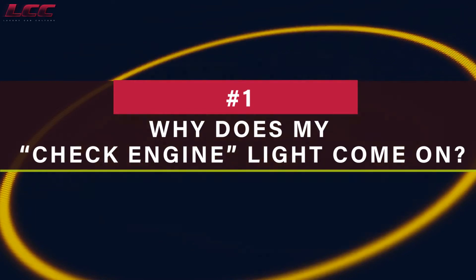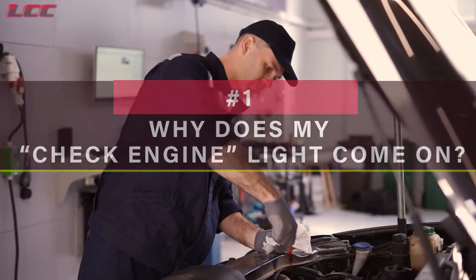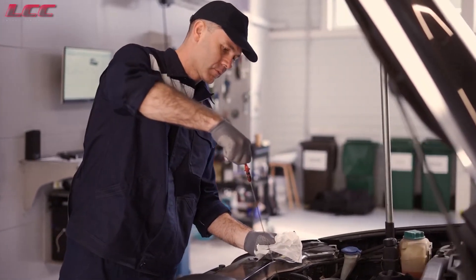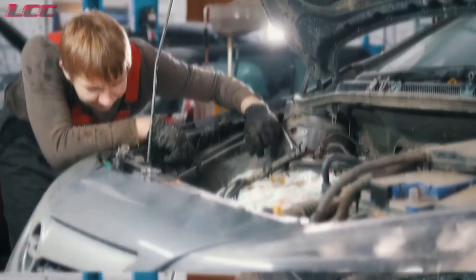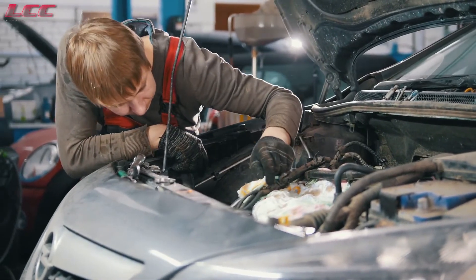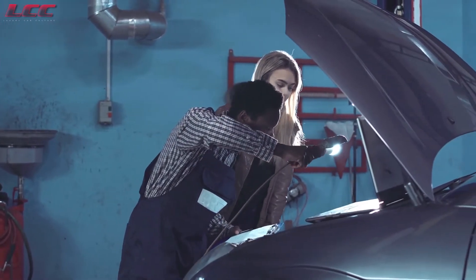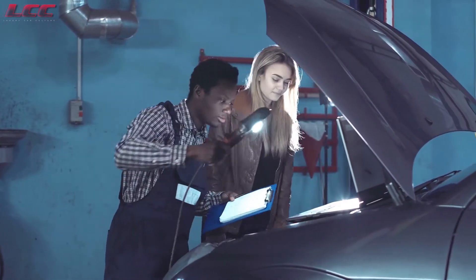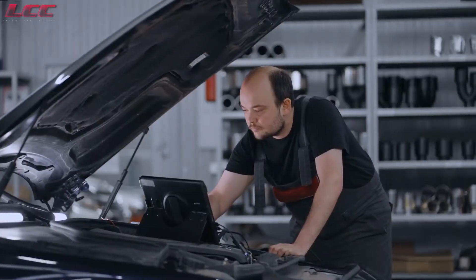Why does my check engine light come on? One of the most common reasons why your check engine warning light is on is a simple and cost-free solution. If the cap on your gas tank wasn't tightened when you last filled it, it may cause pressure issues in the fuel delivery system and causes the check engine warning to come on. Try tightening the gas cap first.